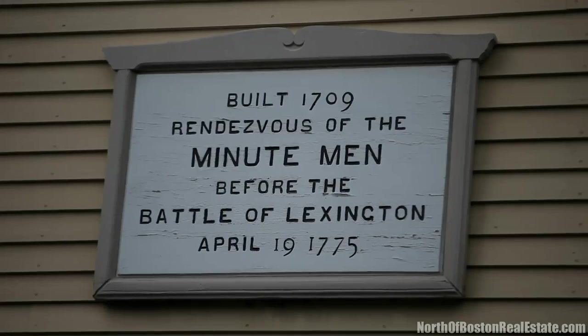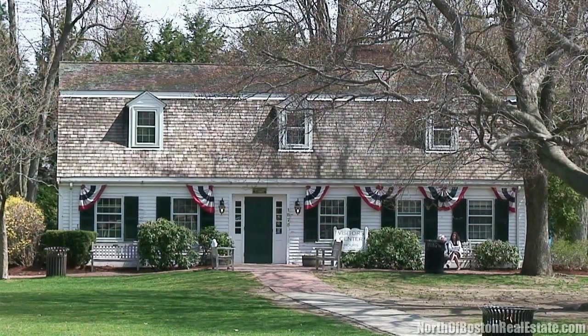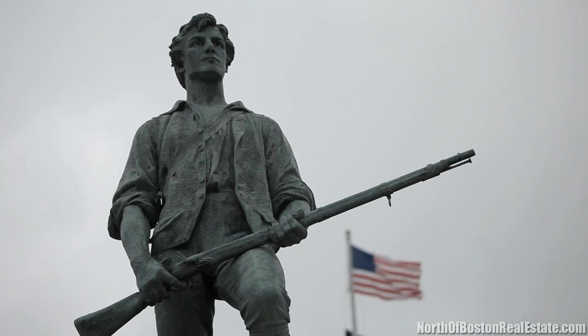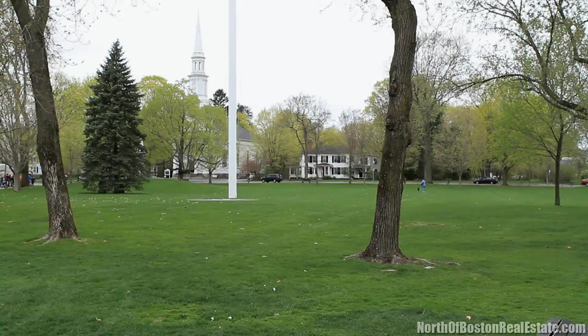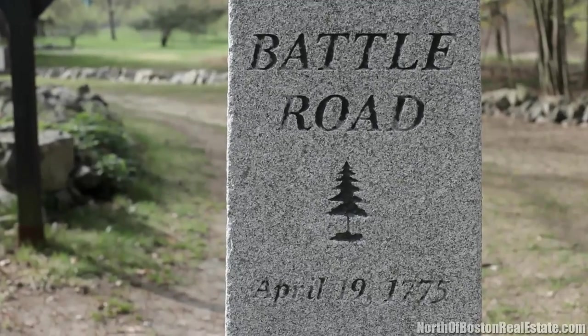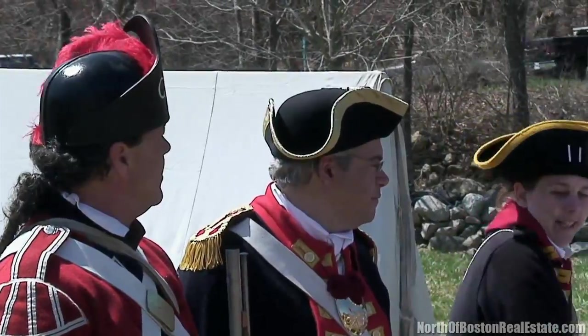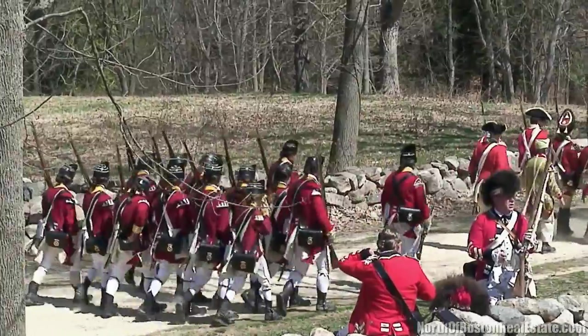The Battle Green is actually a historic battlefield where the Battle of Lexington was fought. It was one of the first encounters between the British and the Minutemen. Every year we have Patriot's Day, which is a big deal in Massachusetts, but especially in Lexington. And if you are willing to get up early enough, you can go to the battlefield and they in fact reenact the entire battle.